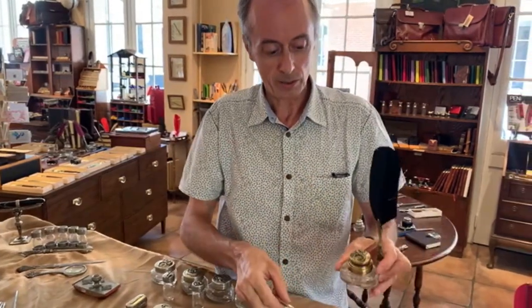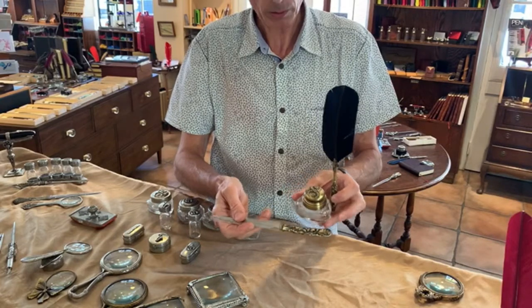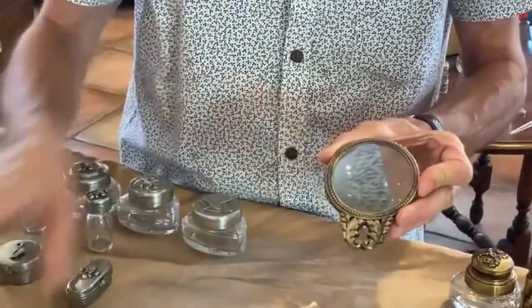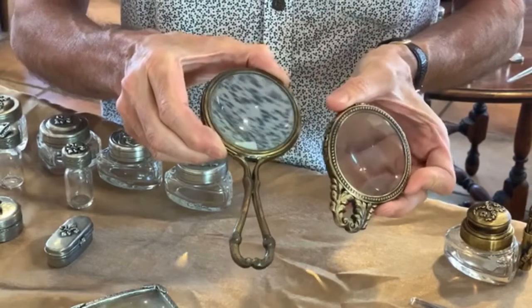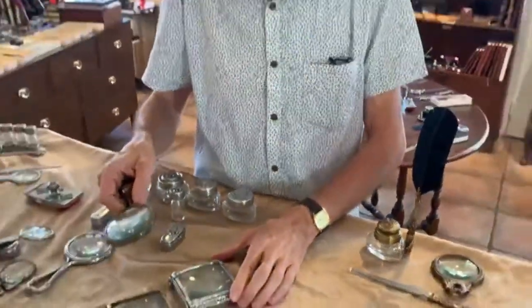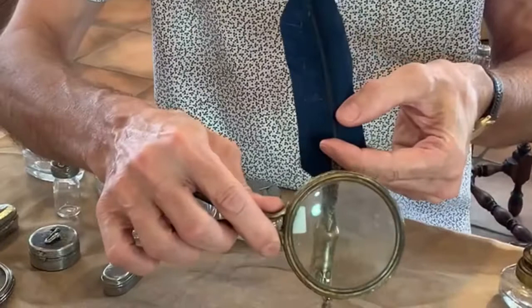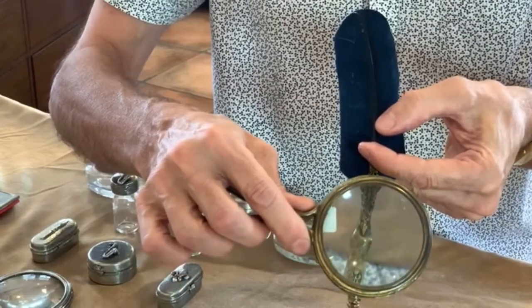A pointed nib is always shipped standard from the shop, and then we're open to providing alternatives — we carry about 60 to 70 different nibs in stock. Another selection with a dipping pen would be this oak finish lid opener, garland bottle, and a very large magnifying glass — the largest one today — with a magnification of 3x. For anyone starting to have trouble reading, a 3x magnification is really wonderful.